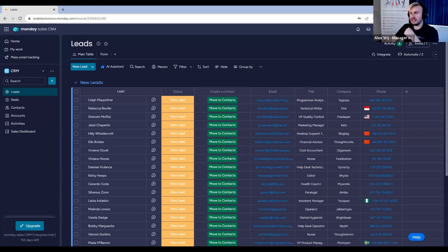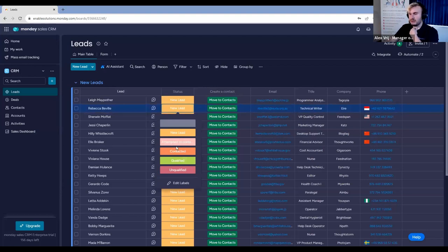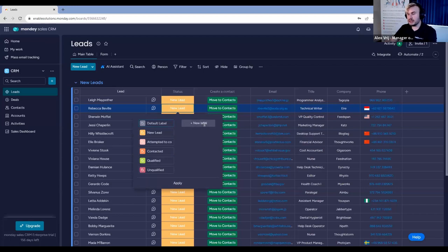In the leads board, we have very basic information. We have a status to know where our leads are at the moment — new leads, different status labels. We can add 'attempted to contact', 'contacted', 'qualified', 'unqualified'. We can also add our own custom labels here if needed.